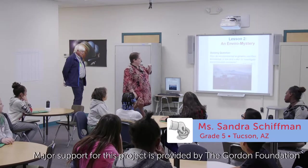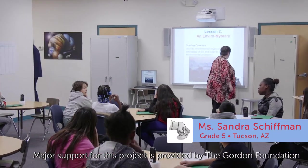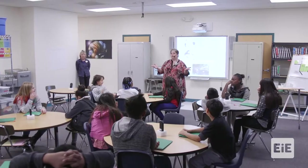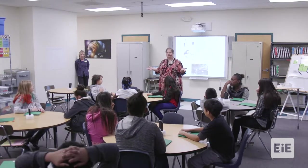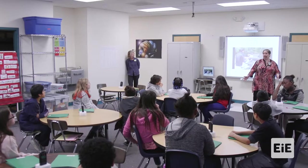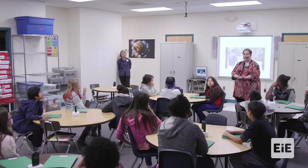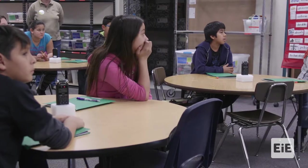Our guiding question is: how do environmental engineers use their knowledge of soil and water to investigate environmental problems? Environmental engineers don't only work with oil spills. They work on trash in the ocean, and anything that impacts the ecosystem or animal habitats.